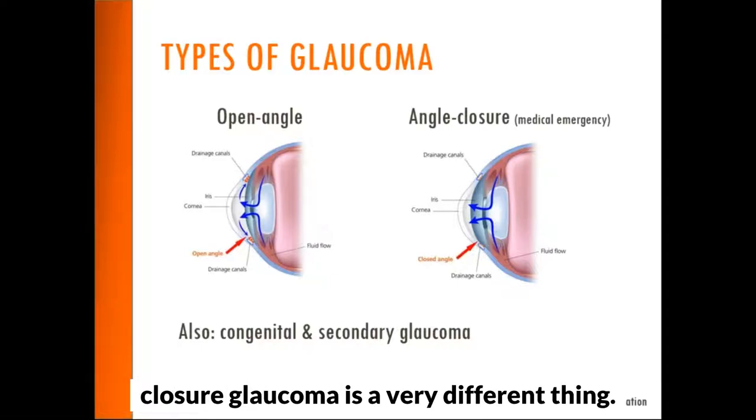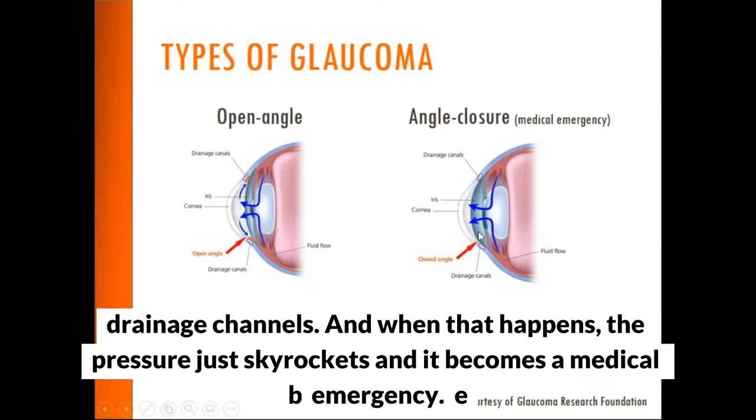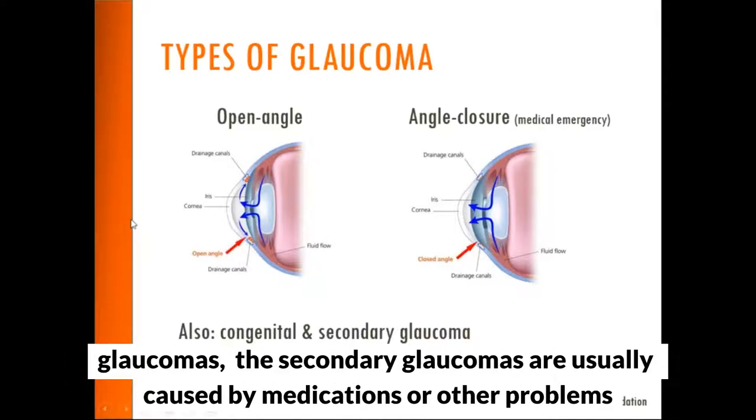With angle closure glaucoma, the iris — the colored part of the eye — moves forward and physically blocks off these drainage channels. When that happens, the pressure skyrockets and it becomes a medical emergency. We can also have congenital glaucoma, meaning that you're born with it, or secondary glaucomas, which are usually caused by medications or other problems with the eye.